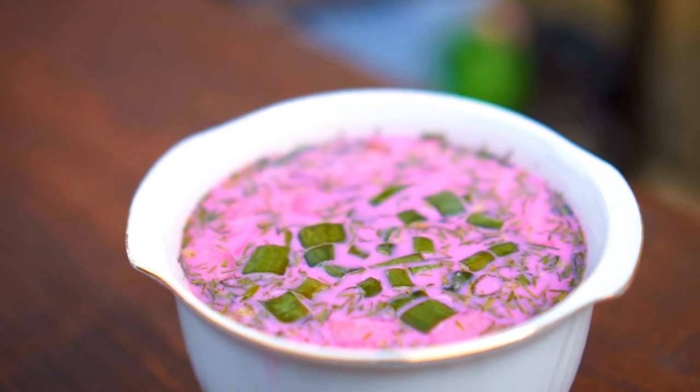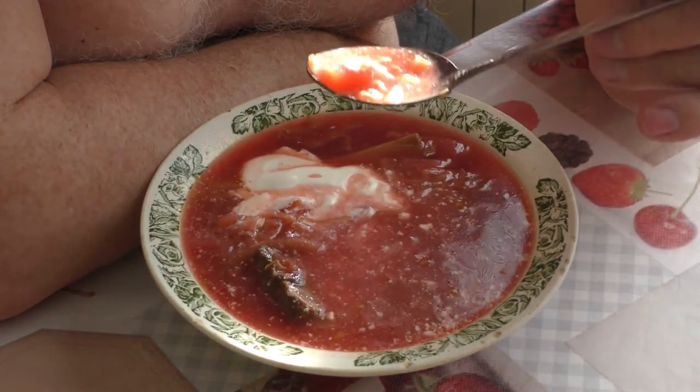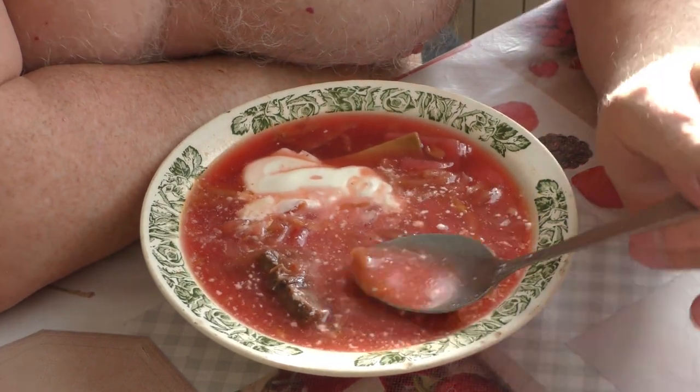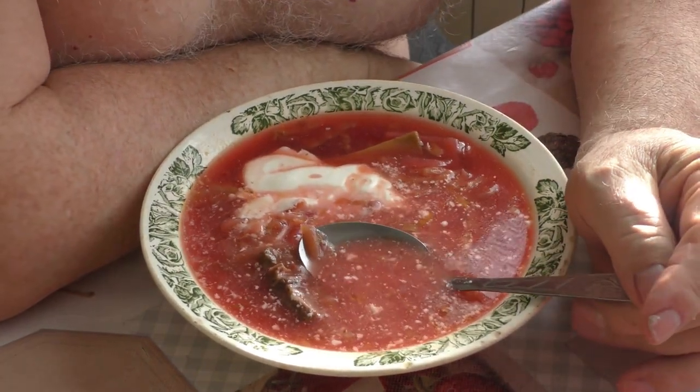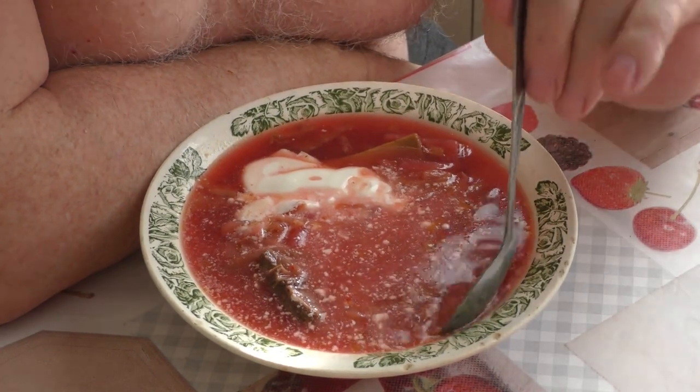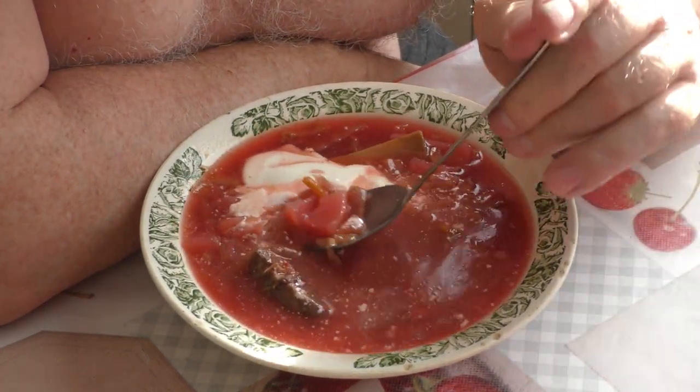This dish is often topped with sour cream. It's one of my favorites. Unfortunately, I didn't become acquainted with borscht and other delicious beet dishes until much later into adulthood when Eastern European cuisine became more influential in my household.